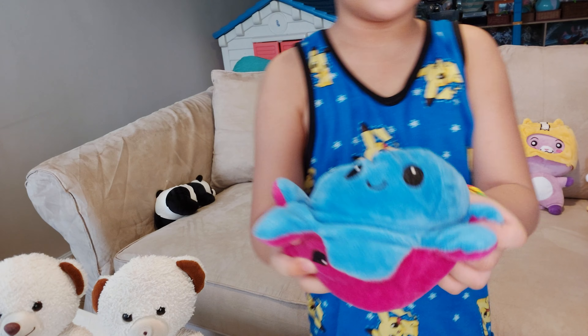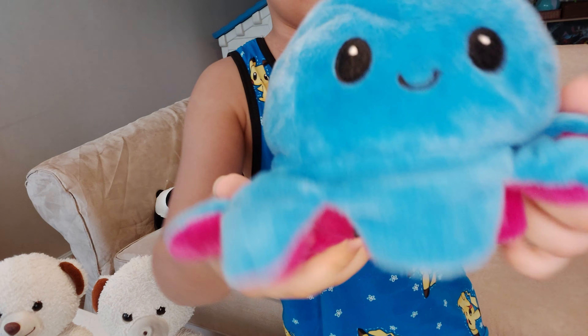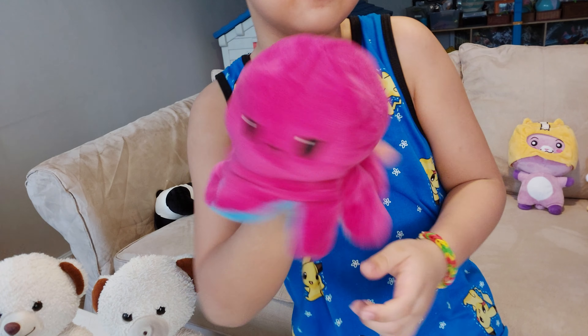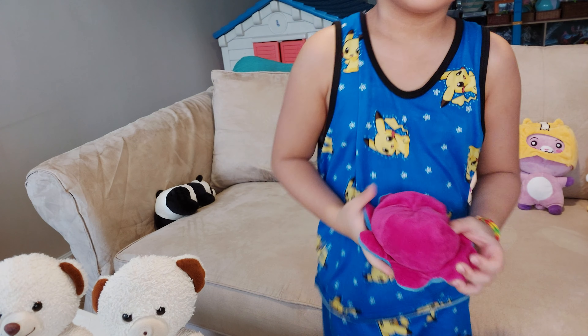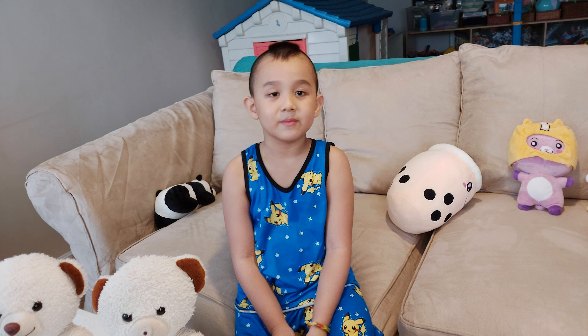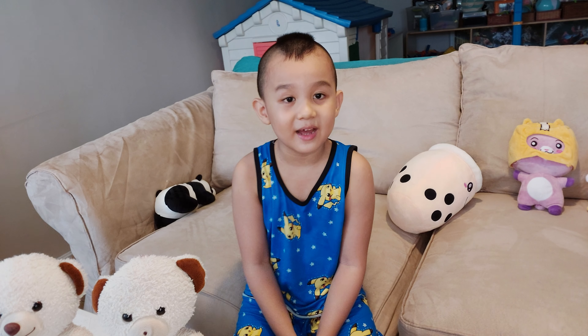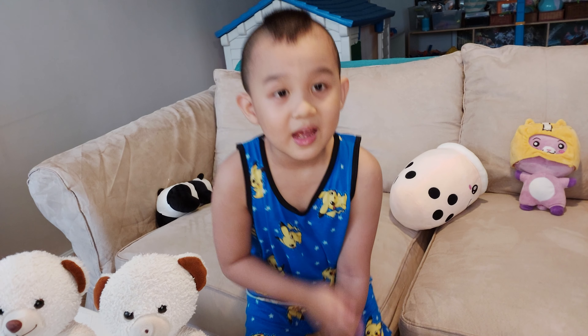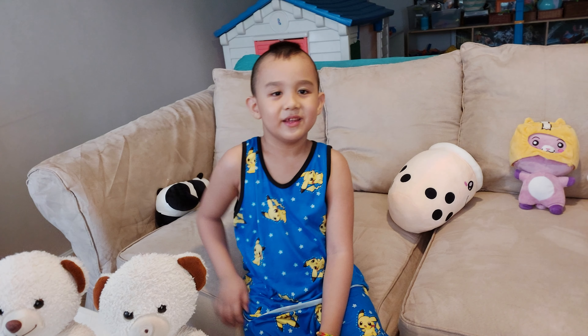This is Baby Bear's plushie — it's a reversible octopus. It's happy, and now it's angry! So yeah, that's all of the stuff toys. See you later! Subscribe to my channel, turn on the notifications, and hit that like button. Bye!